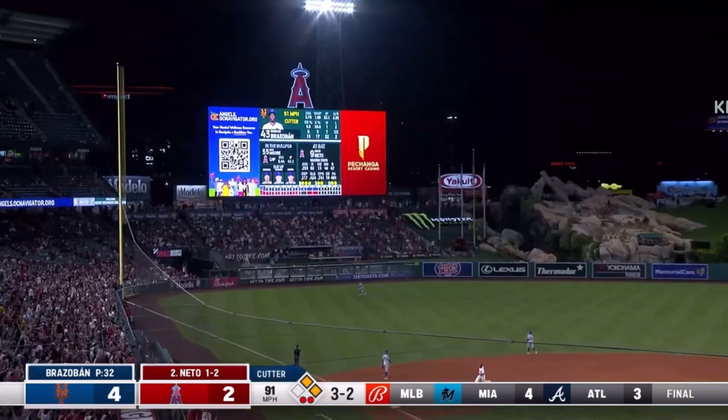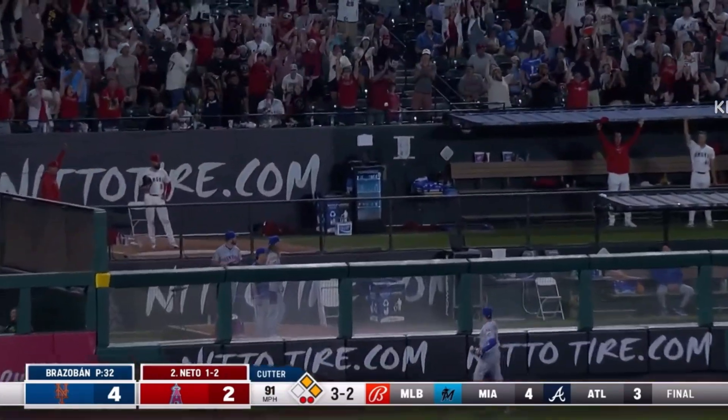He drives one out toward left field. Rimmel is back out near the wall. It's gone — for the lecture. Game on with Kevin Pillar at the wall.